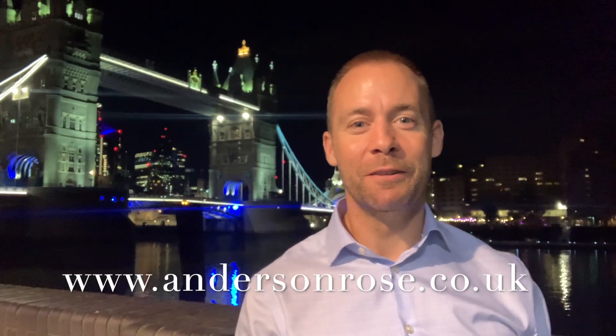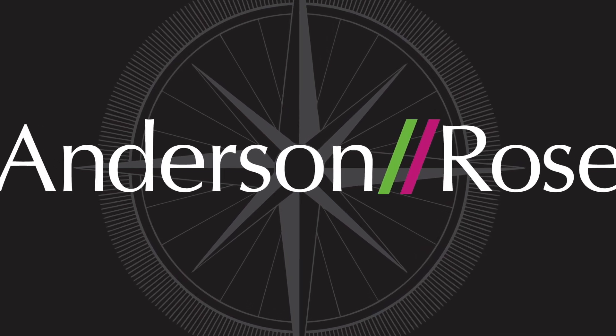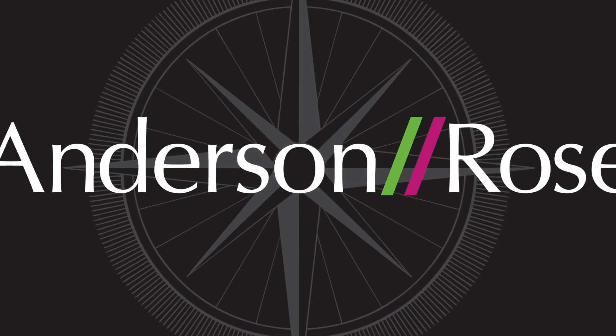And that's it — what a pad! For a real viewing day or night, please get in touch with us via andersonrose.co.uk. See you in the next one.